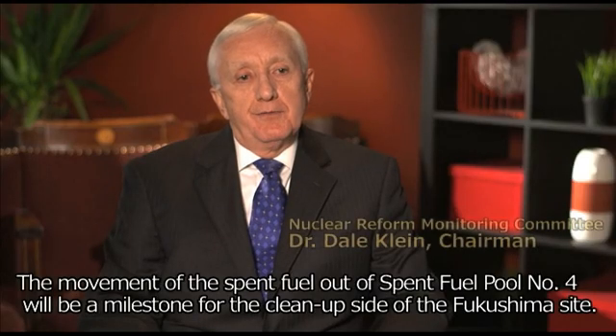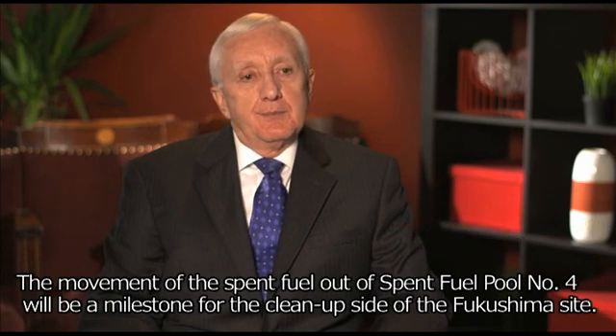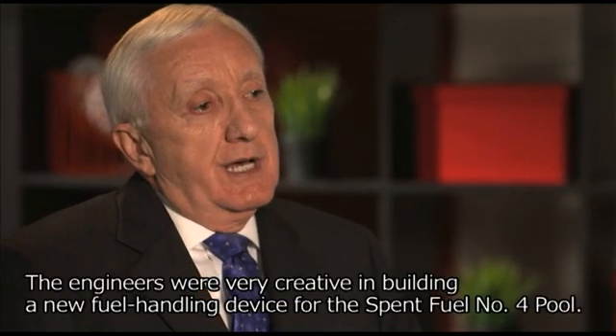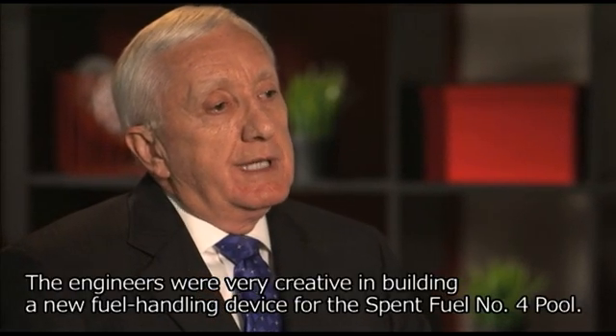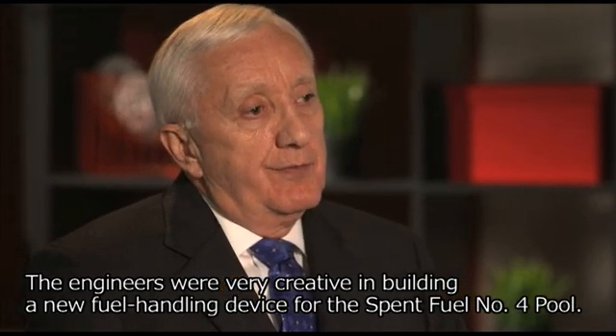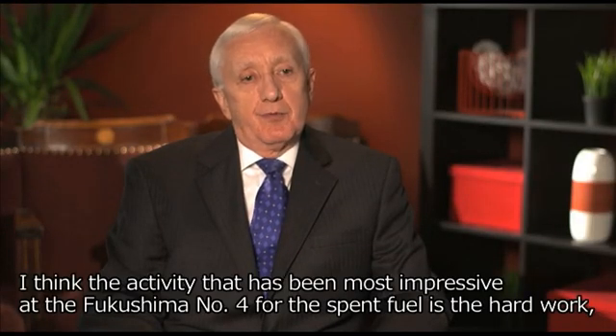The movement of the spent fuel out of spent fuel pool number 4 will be a milestone for the cleanup side of the Fukushima site. The engineers were very creative in building a new fuel handling device for the spent fuel number 4 pool. The activities that have been most impressive at Fukushima number 4 for the spent fuel is the hard work,